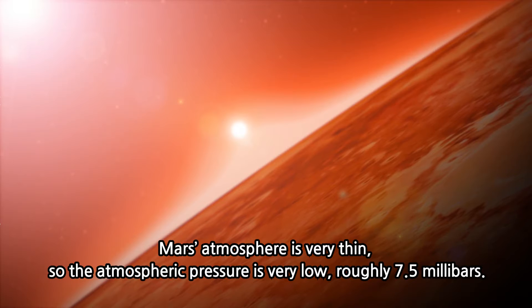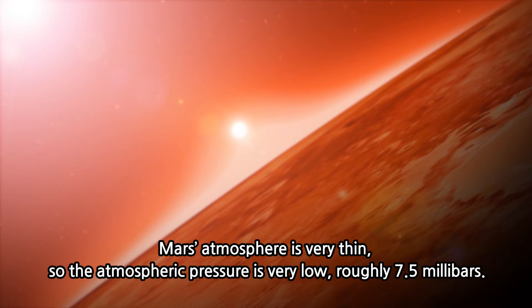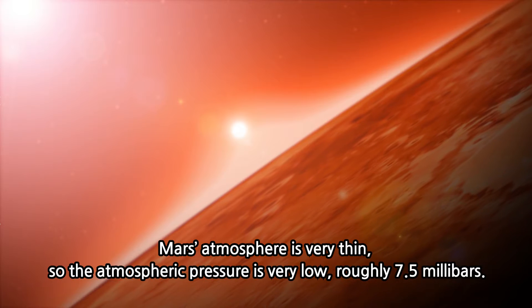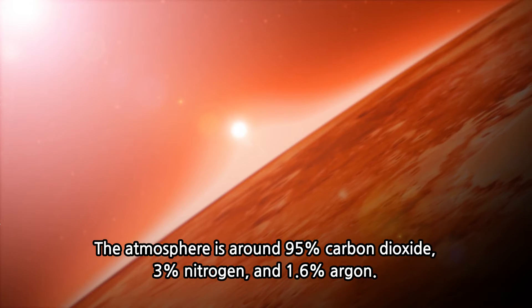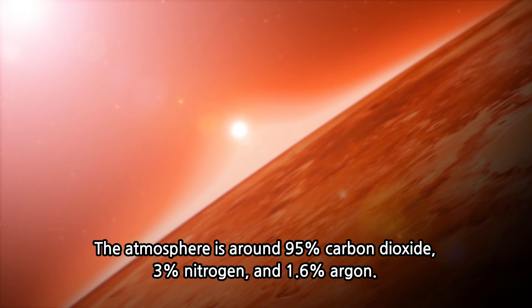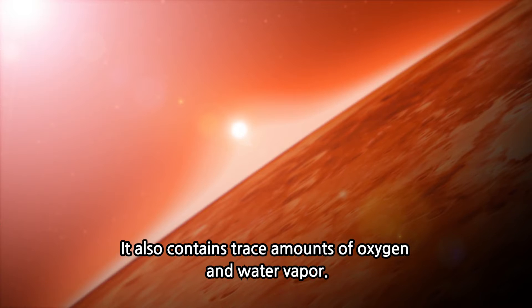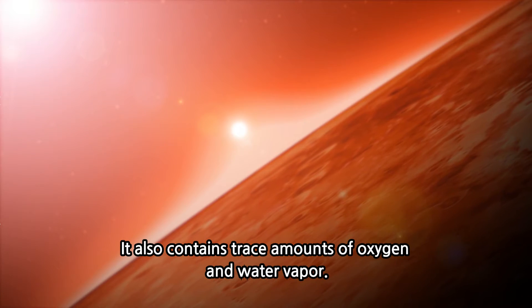Mars's atmosphere is very thin, so the atmospheric pressure is very low, roughly 7.5 millibars. The atmosphere is around 95% carbon dioxide, 3% nitrogen, and 1.6% argon. It also contains trace amounts of oxygen and water vapor.